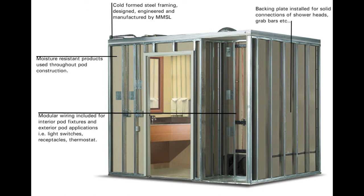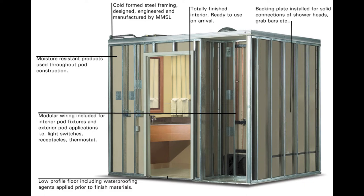Lighting and electrical, plumbing and ventilation, wall and floor tile, vanities and mirrors, even towel bars, paper holders and hair dryers are expertly installed and tested in our factory, saving you time and money.